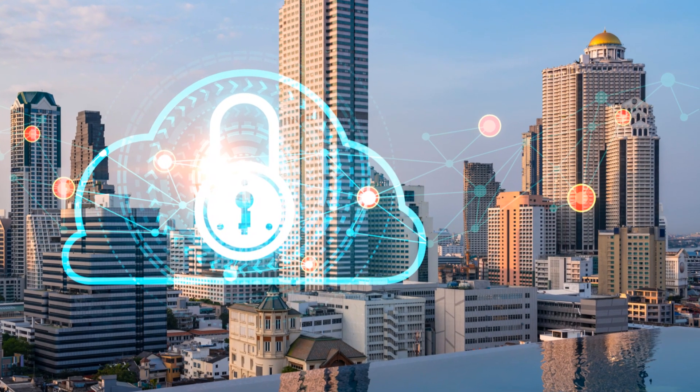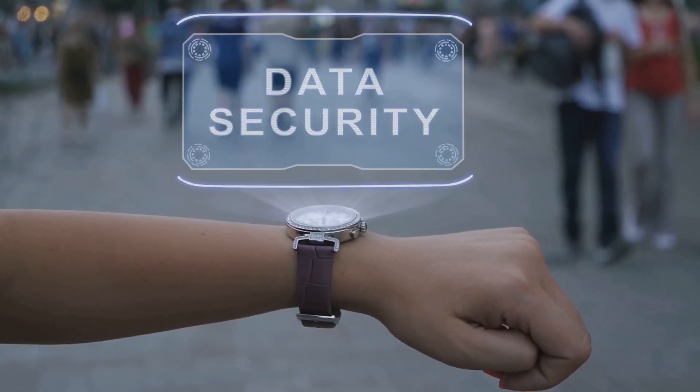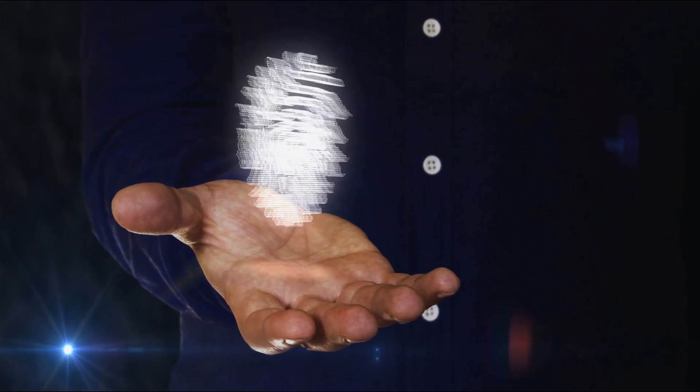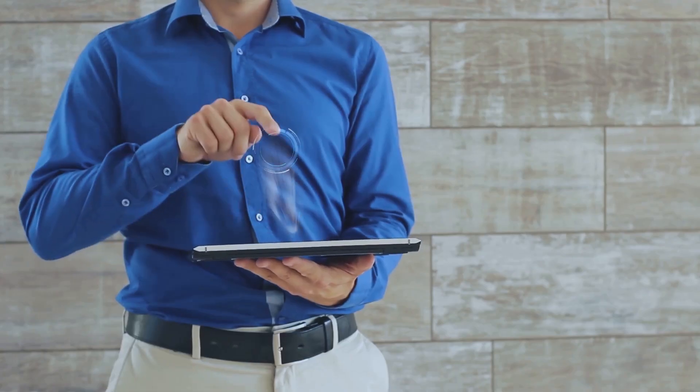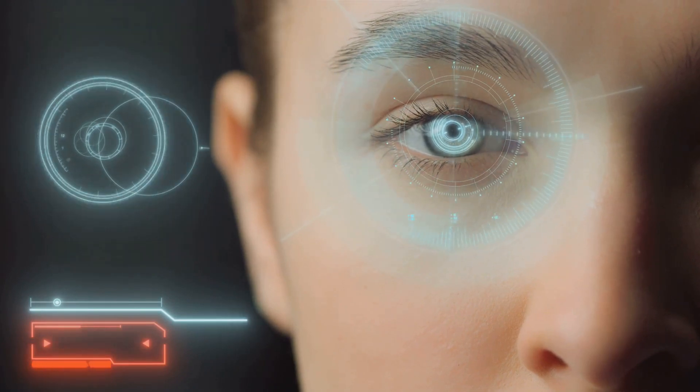Security is essential, and holograms help protect our information. Those shiny images on cards, licenses, and banknotes are holograms — they are very difficult to copy, which prevents counterfeiting. Each hologram has unique patterns to verify authenticity, enhancing security. They are also used in biometric systems like iris and facial recognition.